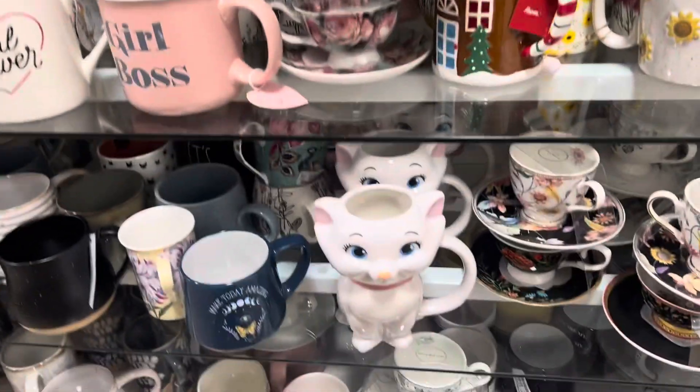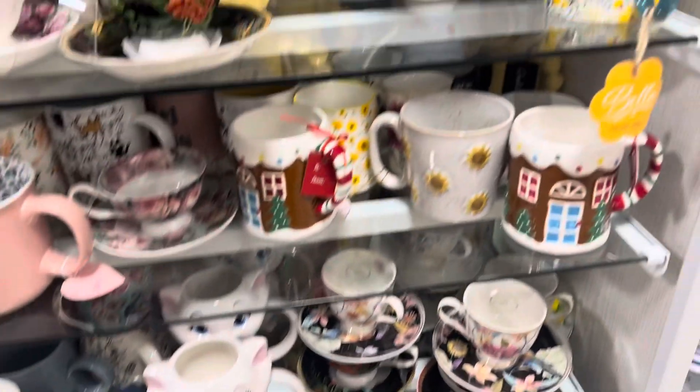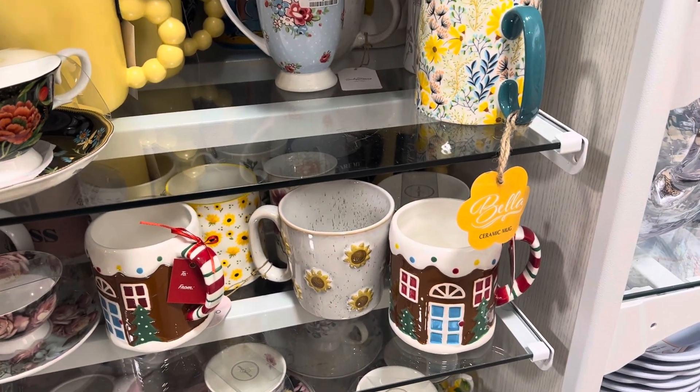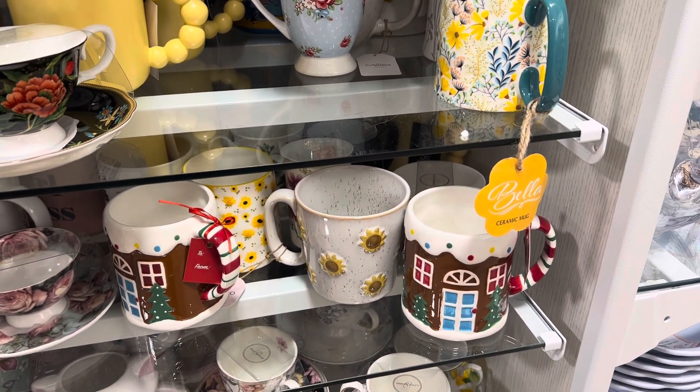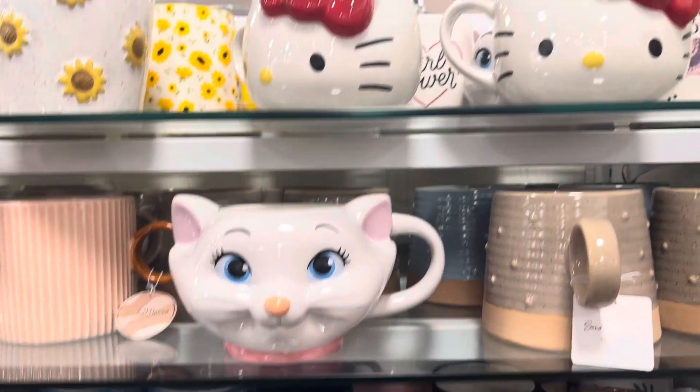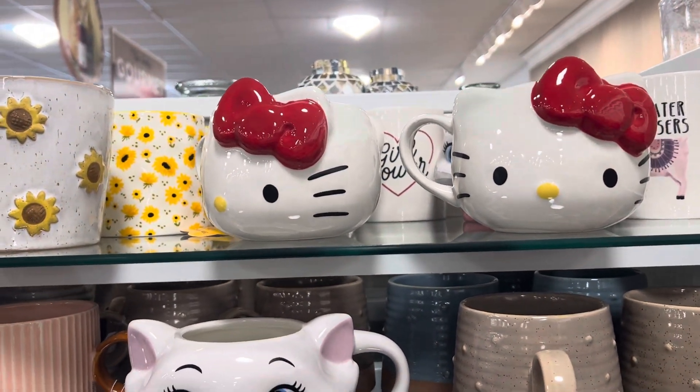They have the Marie from The Aristocats, and then they have this gingerbread mug that I was just looking at — I do have it in my basket, I may put it back. It's $5.99. Up here they have the Marie full-size mug, and then they have the Hello Kitty mugs up here as well.